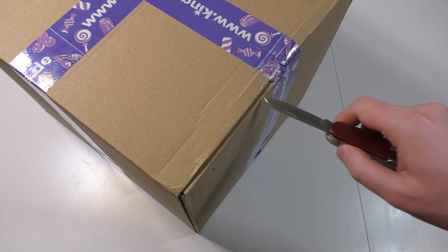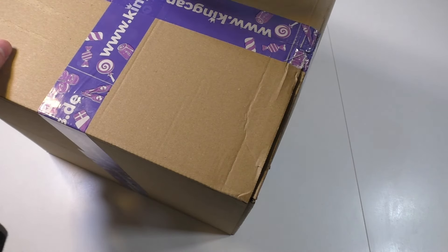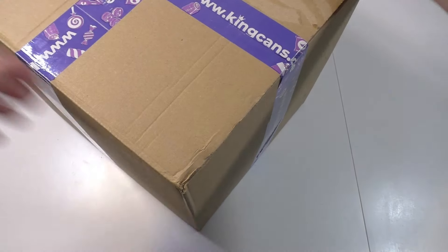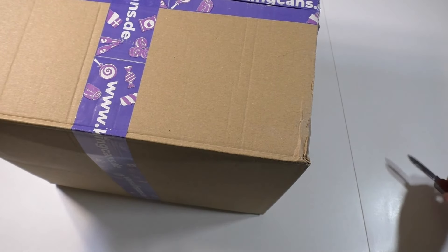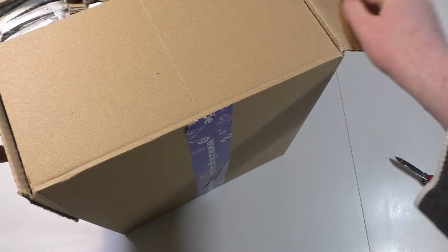Junkfoodtaster.com - here we go, my beautiful friends! It's time for a big parcel. I bought from an online store called KingCans. I chose this store because they have super fancy stuff in the mystery box and really nice packaging.